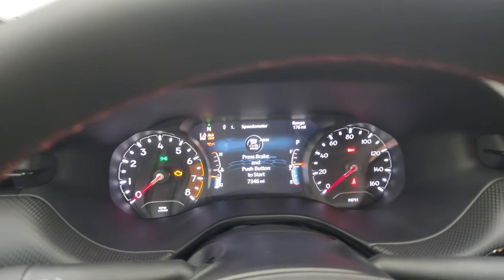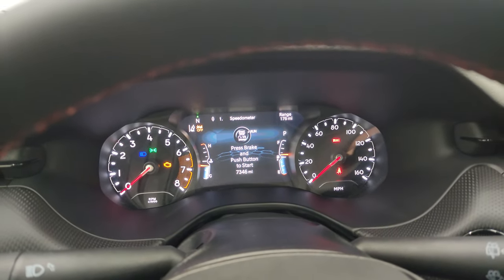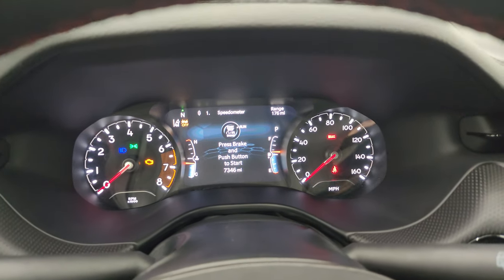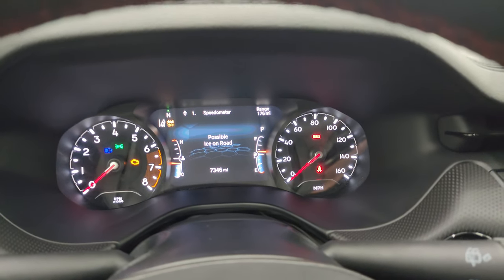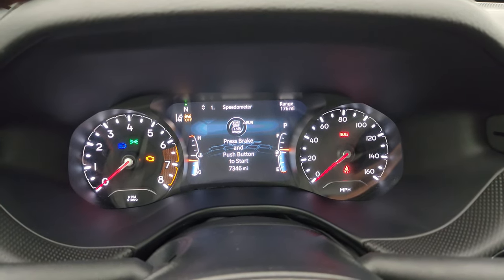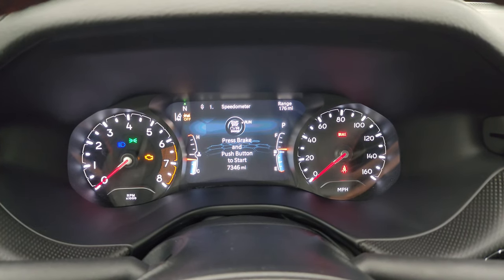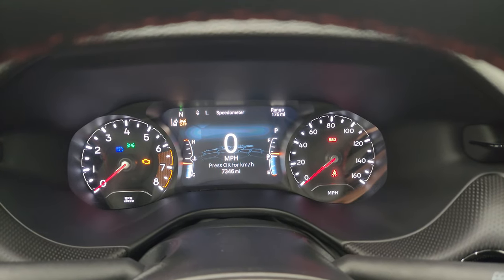You can see that this one has 7,346 miles on it. The instrument cluster is nice and clean — you get the 7-inch LCD display on there showing range to empty, compass, and digital speedometer. You can change all that to read pretty much whatever you want.